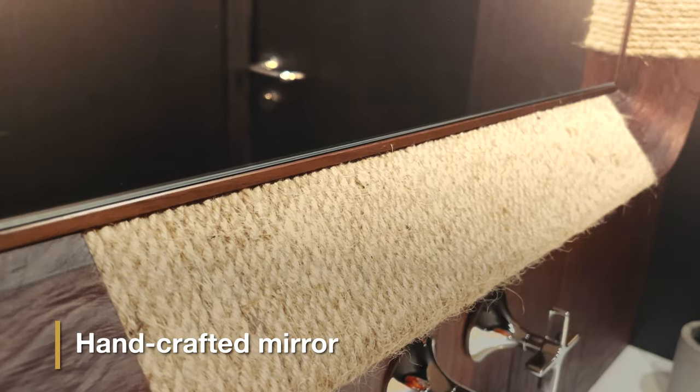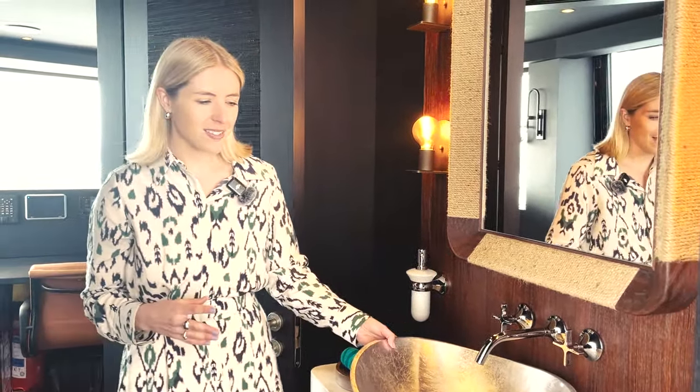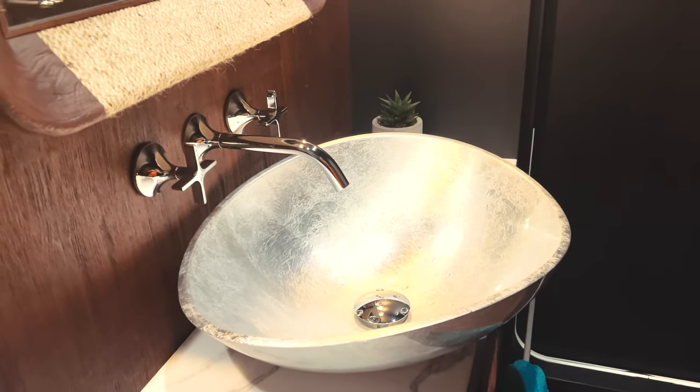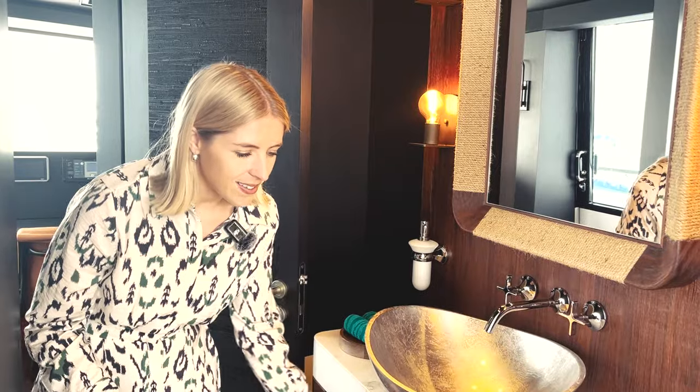We have a gorgeous handcrafted mirror with a nice humped rope running around it, adding another layer of texture, alongside a beautiful Dawn Brat faucet. The sink is a glass design made in Italy with a super cool textured silver leaf finish. We also have a wonderful vanity unit with a beautiful marble top and a drawer inside for storing all the bits and bobs.